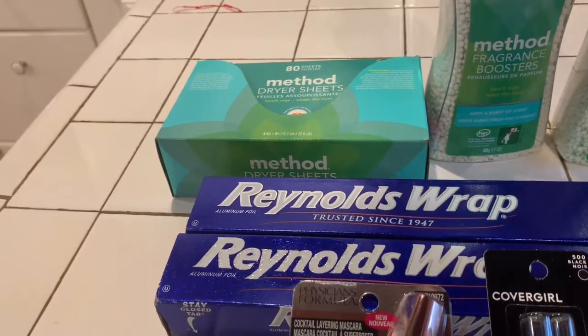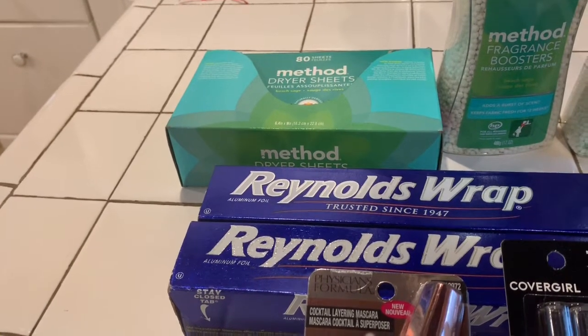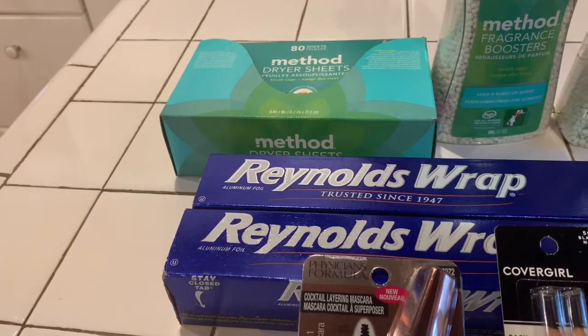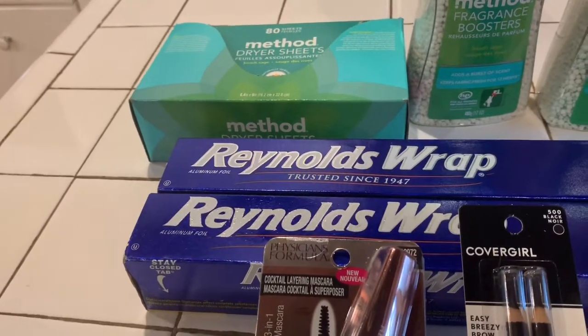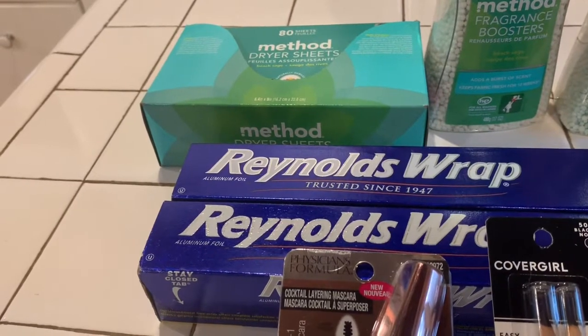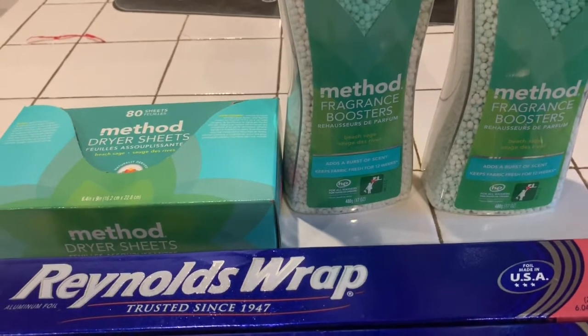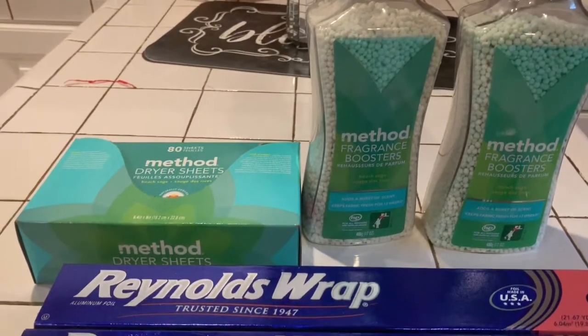My receipt is saying the dryer sheets are normally $5.79, but I paid like $1.19 for them. And then this stuff here, the Fragrance Booster, is normally $10.29, but I paid $2.59 for it.